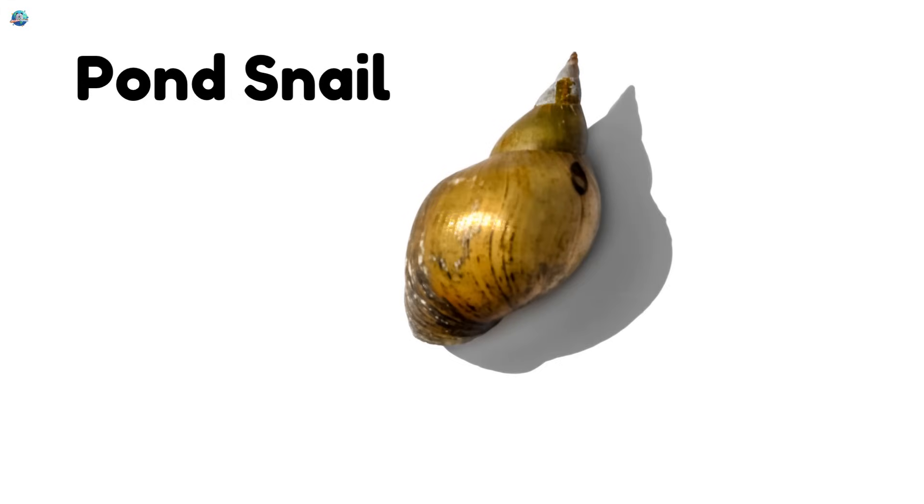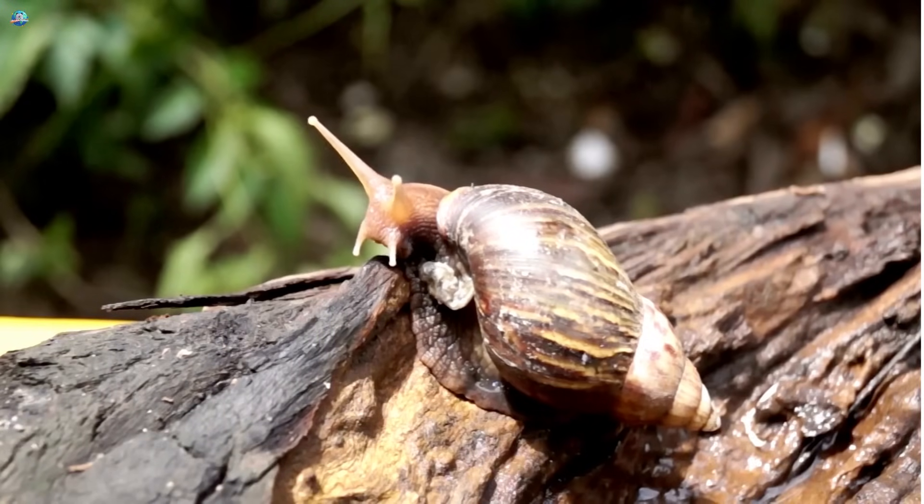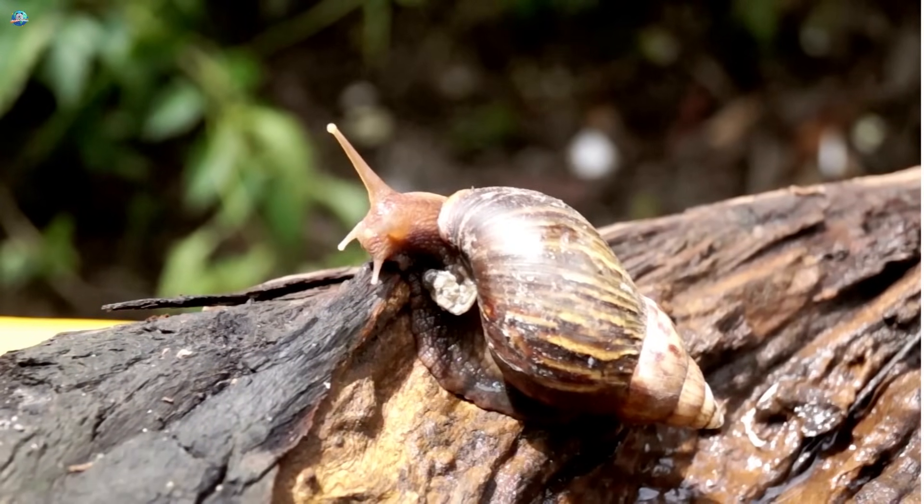Pond snail! Meet the calm, floaty pond snail. It swims upside down and loves still water and lily pads.